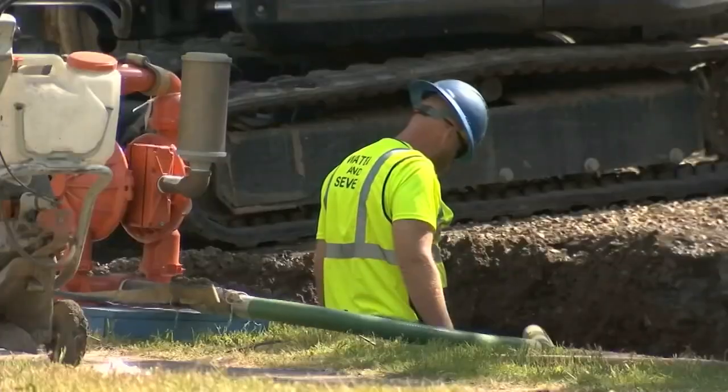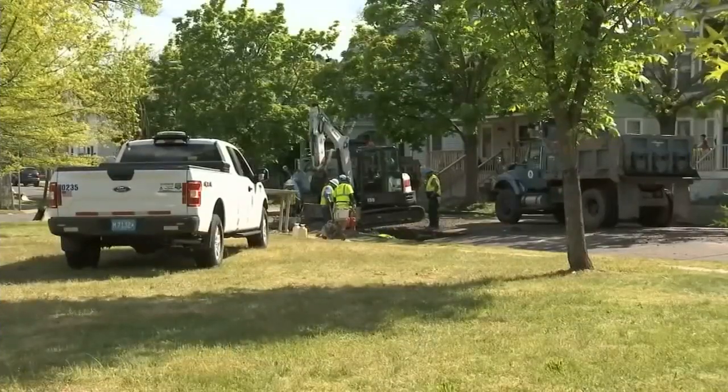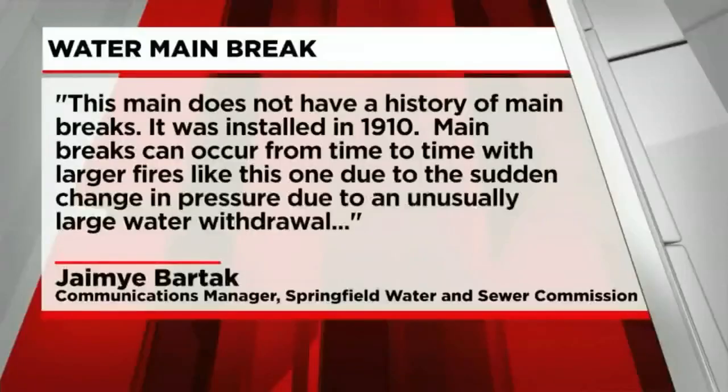Western Mass News asked the Springfield Water and Sewer Commission about this main. Though no officials were available for an interview, their communications manager offered written answers, saying this main does not have a history of main breaks. It was installed in 1910. Main breaks can occur from time to time with larger fires like this one due to the sudden change in pressure from an unusually large water withdrawal.